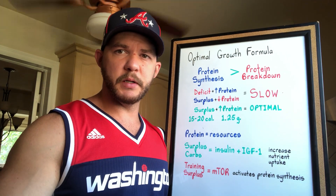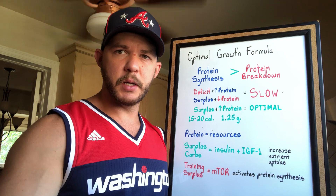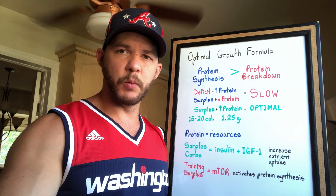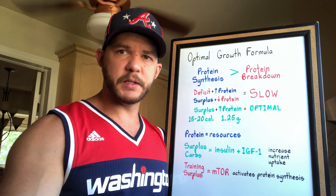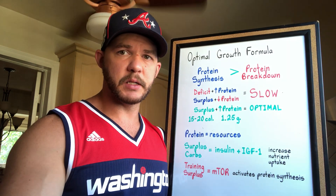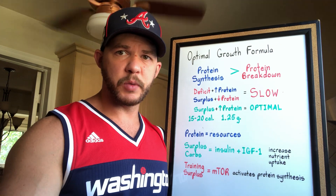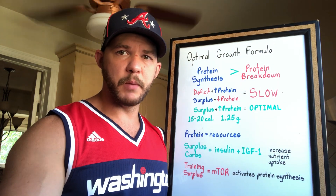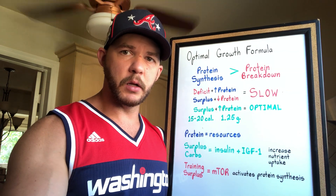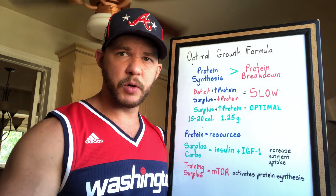I just want to quickly talk about what you need to do to trigger the biochemical reaction to put your body into the physiological state to build the most amount of muscle. If you want to build muscle, protein synthesis needs to be greater than protein breakdown. You can achieve that in a deficit as long as protein is high, or in a surplus even if protein is low, but in both cases the process will be much slower than optimal.